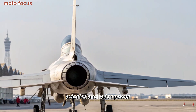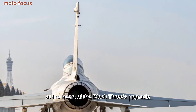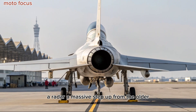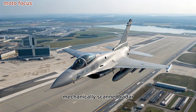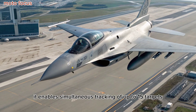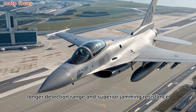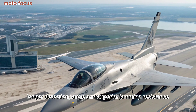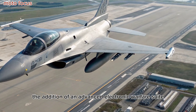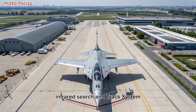Avionics and Radar Power: At the heart of the Block III's upgrade lies the KLJ-7AA AESA radar, a massive step up from the older mechanically scanned radar. It enables simultaneous tracking of up to 15 targets, longer detection range, and superior jamming resistance. The addition of an advanced electronic warfare suite and infrared search and track system